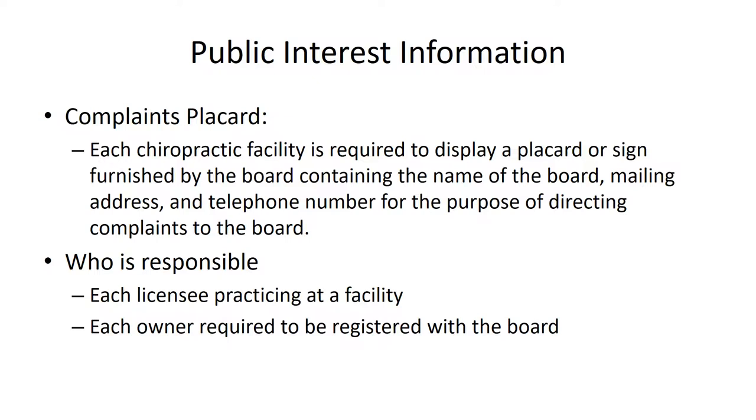The key here is that even if a doctor is working only as an employee in a clinic that is owned by someone who is not a licensed chiropractor, the doctor working in the clinic needs to be certain that the placards are displayed and that they're displayed properly.